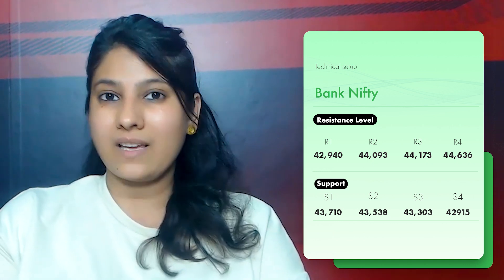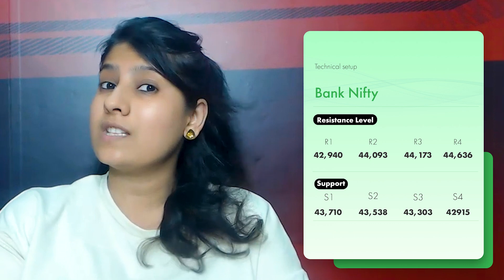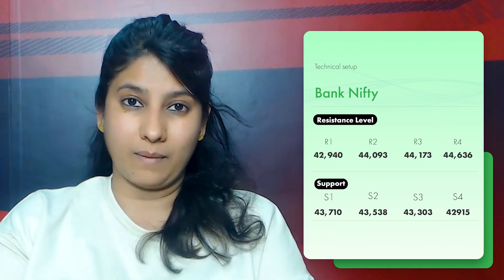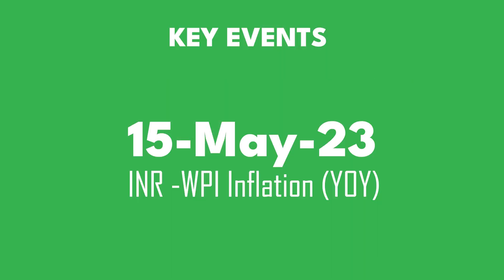If we talk about new highs, at 44,173 and beyond, once we see the zone open, we will see Bank Nifty move towards about 45,636. So let's hope for the best for new highs on Bank Nifty. Now, if we talk about key events, next week we will see WPI inflation data.